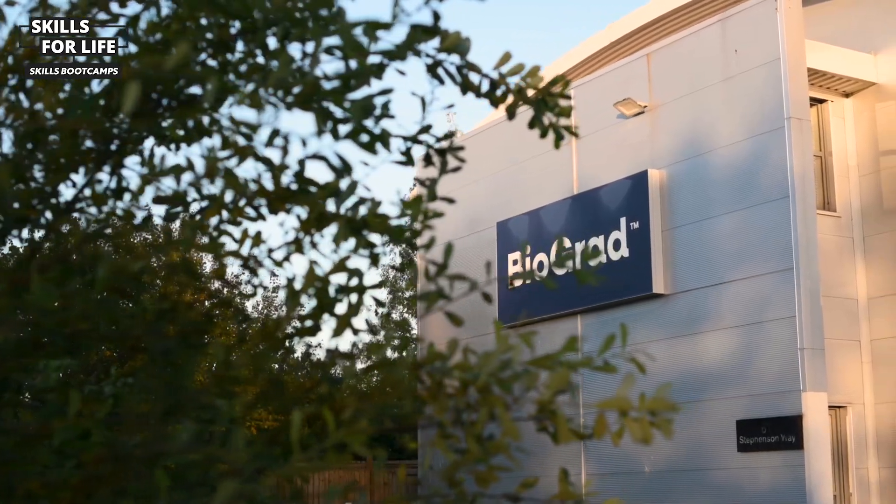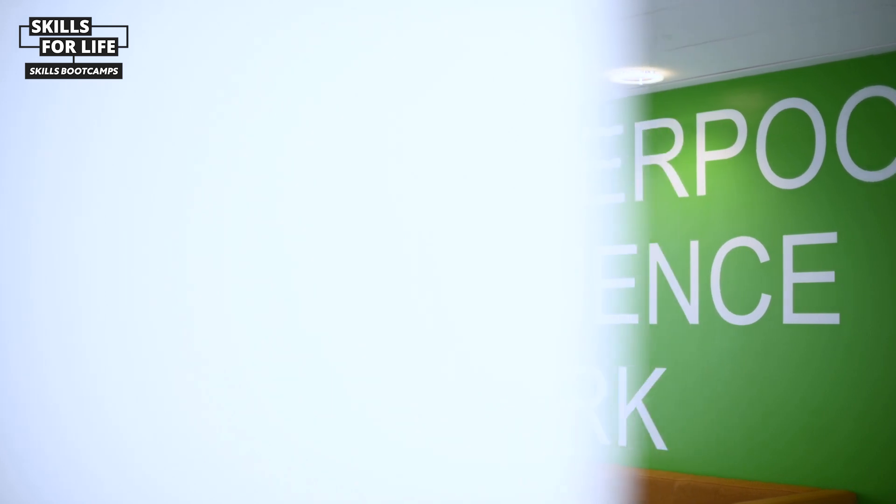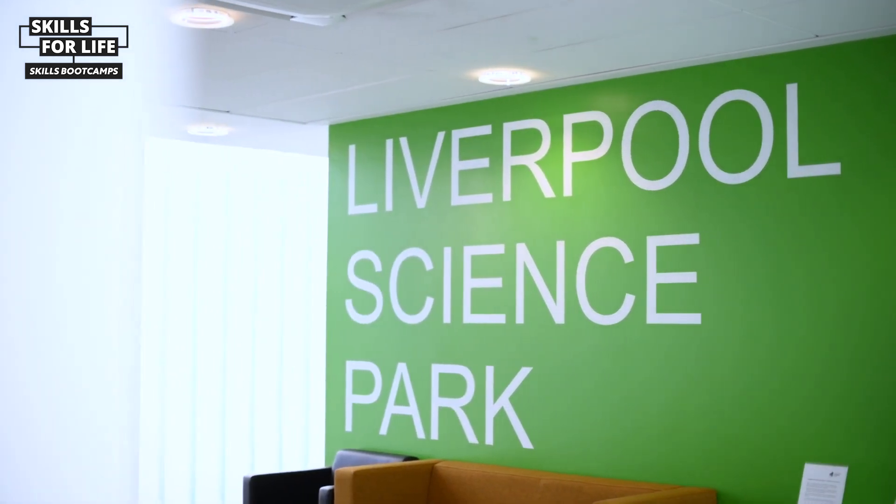Hi, I'm Ryan and I just attended the Biograd Lab Skills Bootcamp. During my undergraduate degree it was during COVID, so I didn't actually get a chance to do a lot of the lab skills hands-on — a lot of it was theory. So it was really my first time getting a chance to actually do a lot of the skills, which was really good for me.